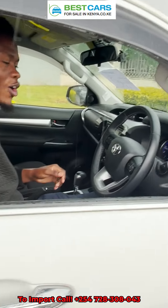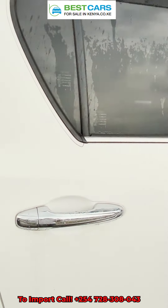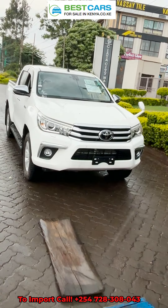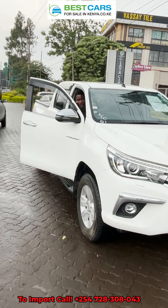When you choose Best Cars for Sale in Kenya Limited, you are guaranteed good quality cars. The back seats are very comfortable. You will use this car to do business and I'm telling you, this is such a good deal that we managed to get for our clients.